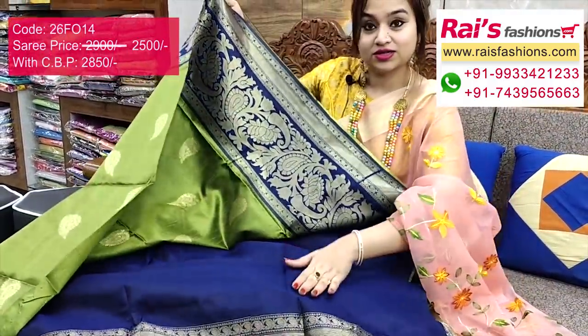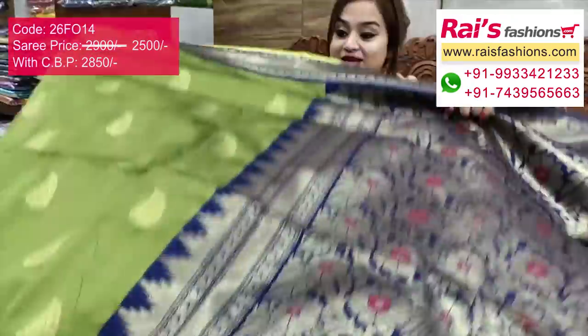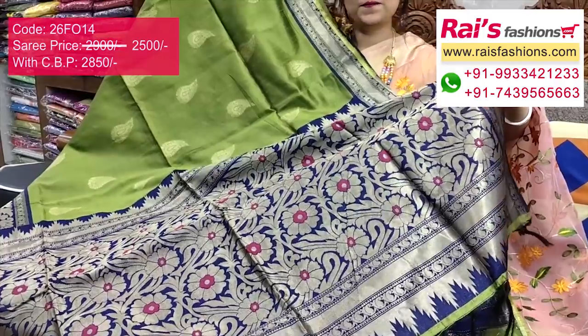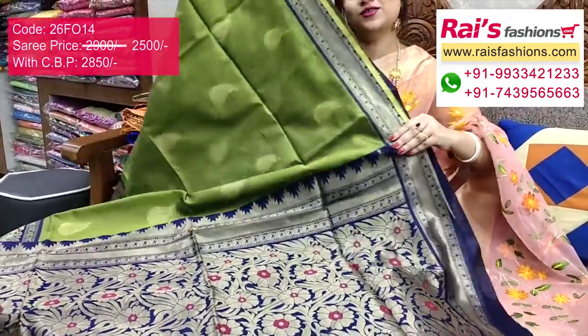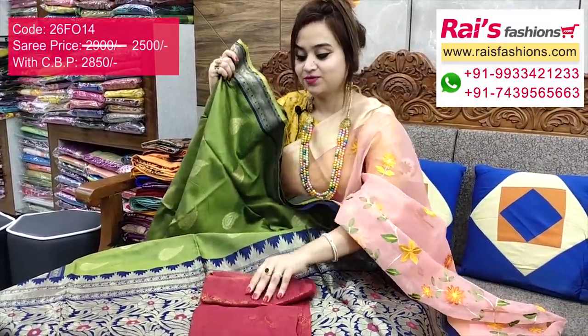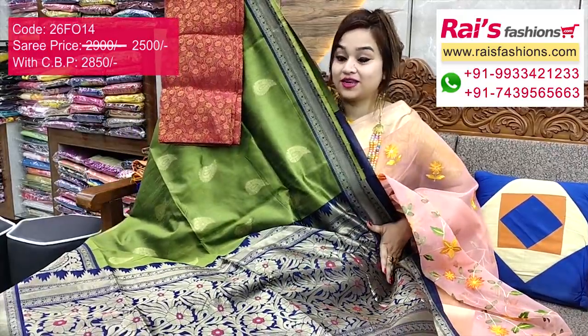The running blouse piece has border work contrast. This art silk with Banalushi weaving — I suggest this silk material heavy brocade work contrast blouse piece for your outstanding bright gorgeous looks.